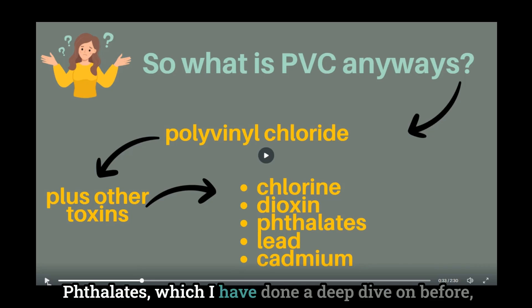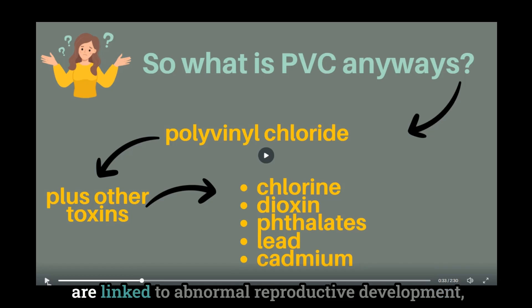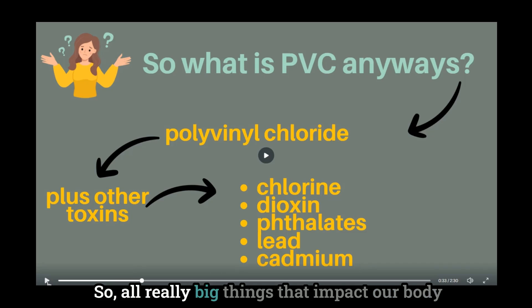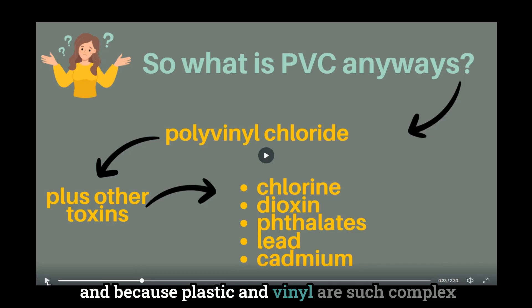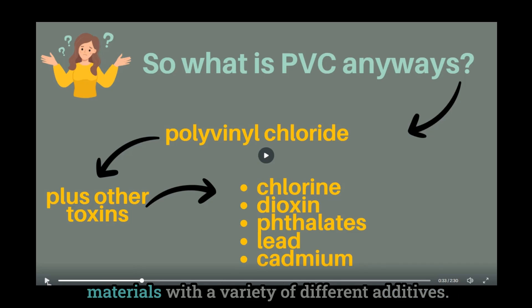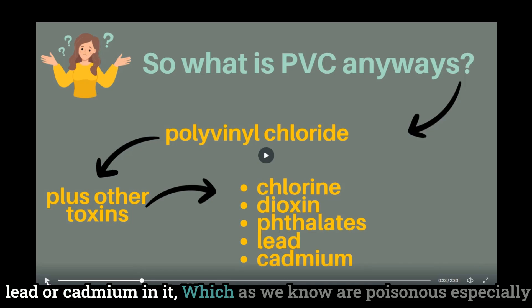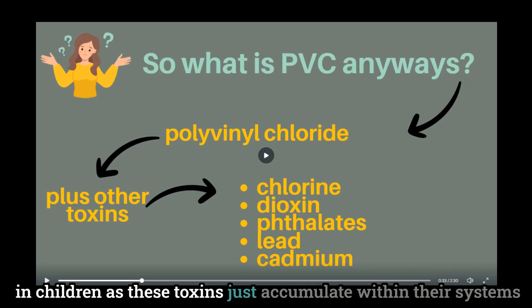Phthalates, which I have done a deep dive on before, are linked to abnormal reproductive development, neurological toxicity, as well as hormone disruption — all really big things that impact our body. And because plastic and vinyl are such complex materials with a variety of different additives, it's even possible to get a polyvinyl chloride product that contains lead or cadmium, which are poisonous, especially in children, as these toxins accumulate within their systems.